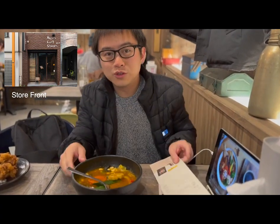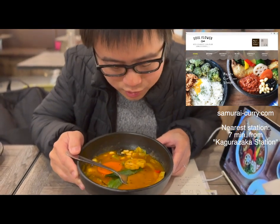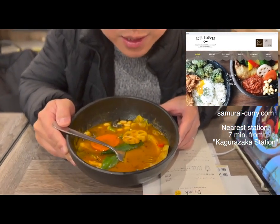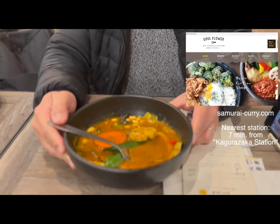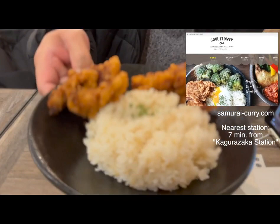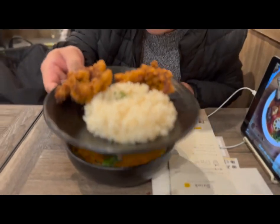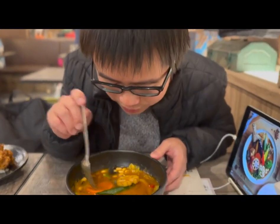Guys, this is a Rojiyuda samurai curry. Look at that. It's so spicy — I can smell the spicy curry. Soup curry — a special type of Japanese curry. This is the fried chicken plate. You know I love fried chicken, so let me take a bite and try it.